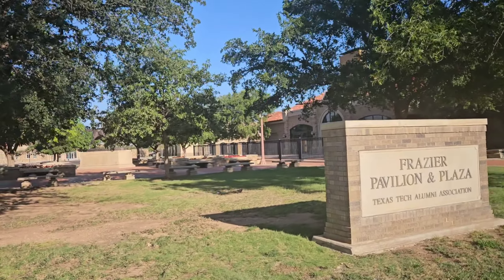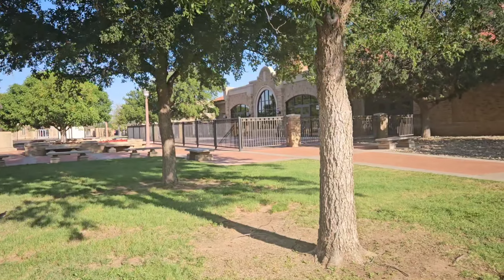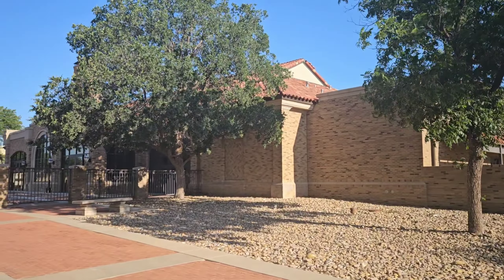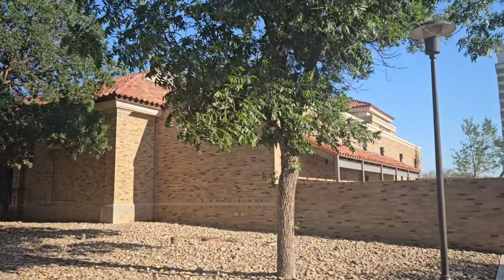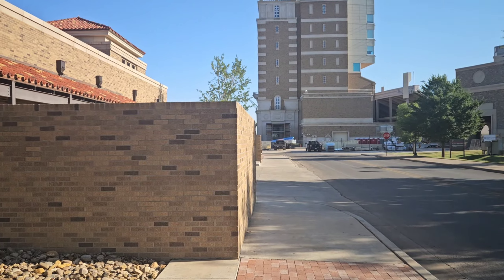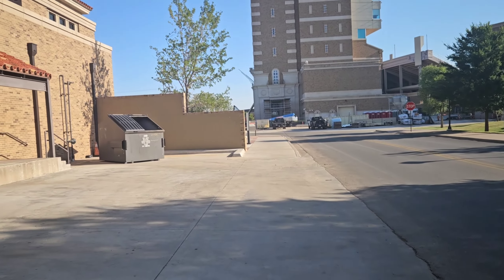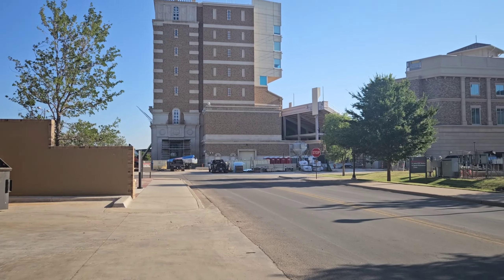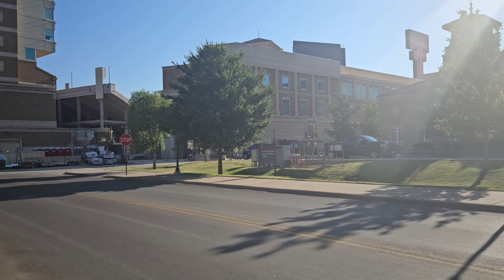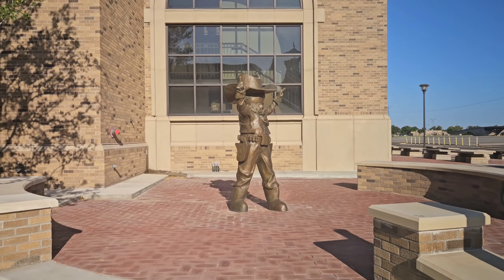This is interesting. Their alumni association is really close to the stadium. It almost reminds me — and I hope no Red Raider fan faints when I say this — but Texas' alumni association is right across the street. Somebody got smart and said, hey, we should have the alumni building next to the stadium so we can hang out before we go watch the game. Sounds like a good plan to me. The outside looks fantastic. And I love the fact that it perfectly matches the rest of the stadium. I totally missed this — how did I miss this statue? We love statues on this channel.